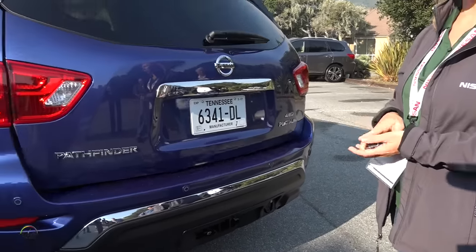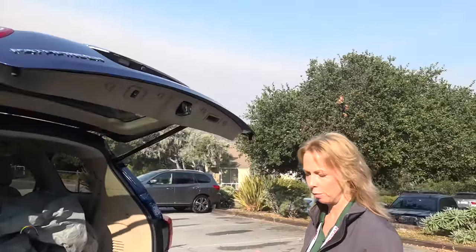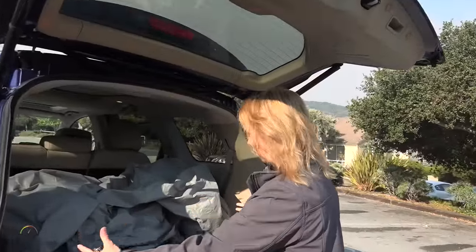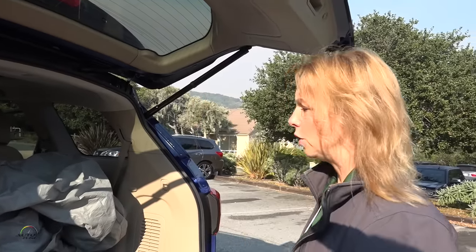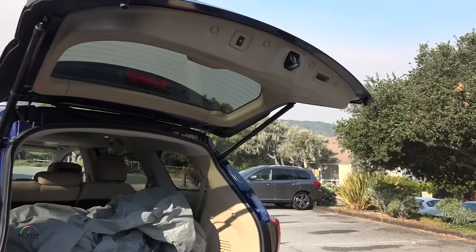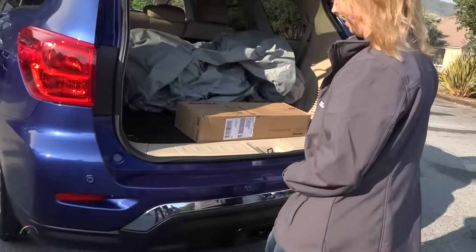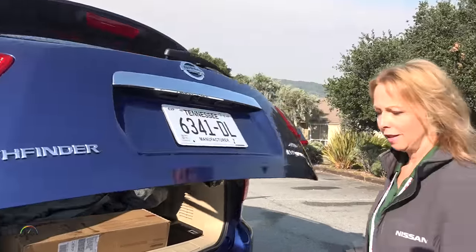The key new feature on the back is the motion-activated liftgate. With your hands full and the key fob in a pocket or purse, you just walk up and give it a quick kick. It has a slight delay so you have time to step back and get out of the way as it opens — then load your strollers or whatever you might have. When you're done, another quick kick and it closes. It's not forceful or a big long swipe; just a very simple kick.